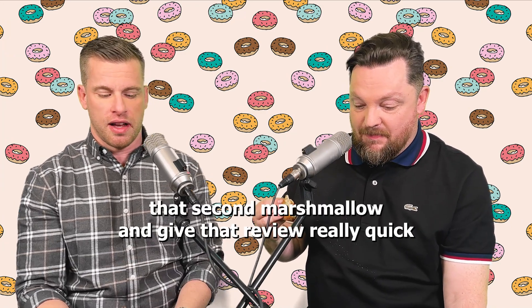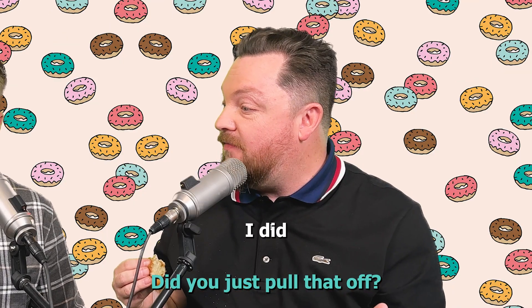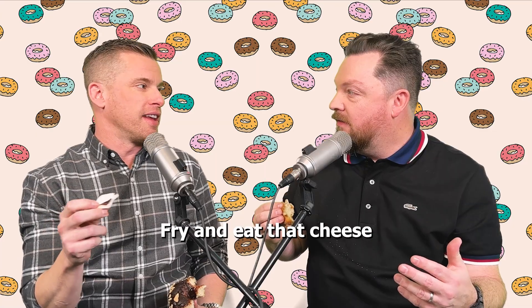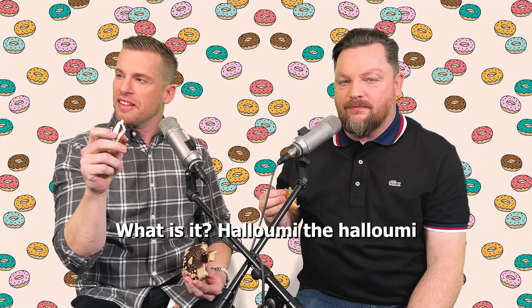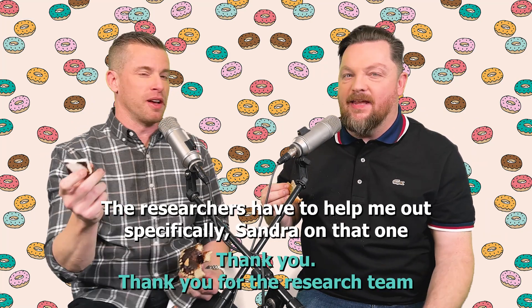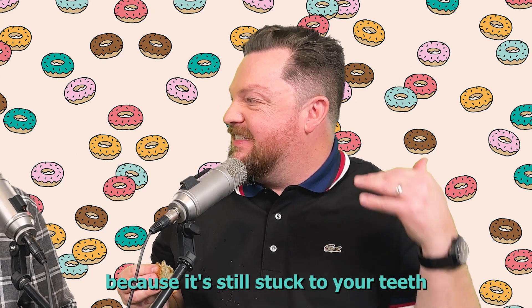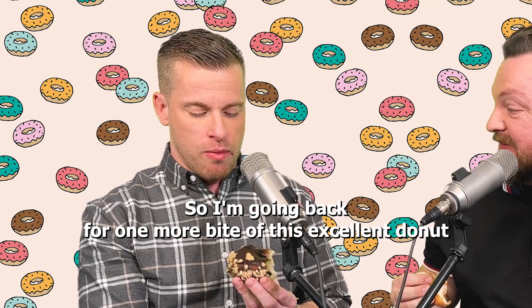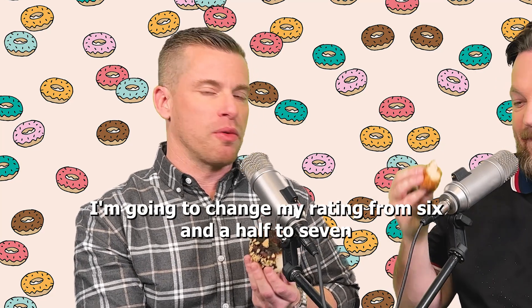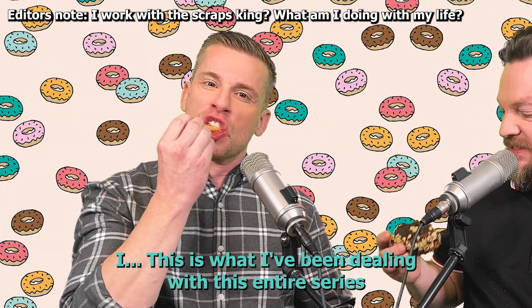I'd like to eat that second marshmallow and give that a review. Going for just the marshmallow — did you just pull that off? You know what it reminds me of? What's the cheese that you fry and eat? Like nuts and no capita — we're doing this again. Halloumi — the research team helped me, thank you to Sandra. It looks like halloumi. It doesn't taste like halloumi though — it's supposed to taste like a marshmallow. I'm going to change my rating from 6.5 to 7. I'll eat those scraps for sure.